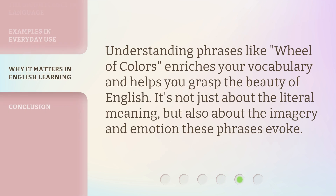Understanding phrases like Wheel of Colors enriches your vocabulary and helps you grasp the beauty of English. It's not just about the literal meaning, but also about the imagery and emotion these phrases evoke.